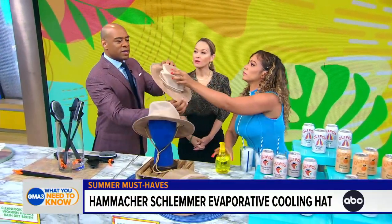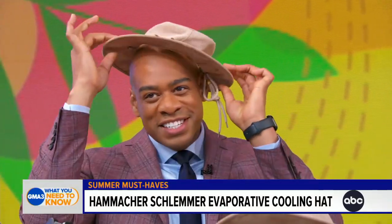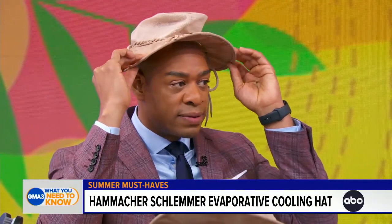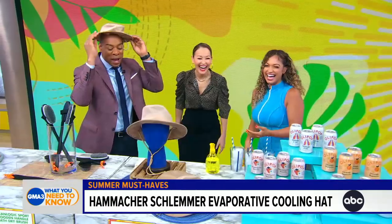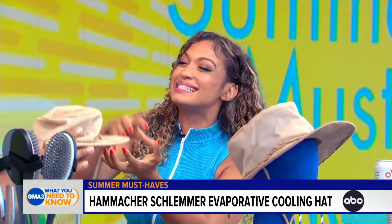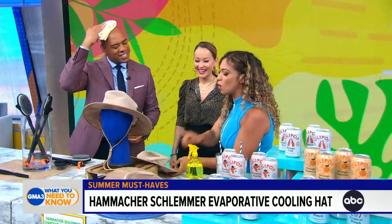We're going to tilt it like I'm going to the club. The inner fiber is patented, and it cools your head — you can feel it right now. The inner fabric holds onto that water and slowly evaporates throughout the day. They say it only lasts seven hours, but I gifted this to my dad and he says it stays cool all day. He loves it. It's exclusively at Hammacher Schlemmer.